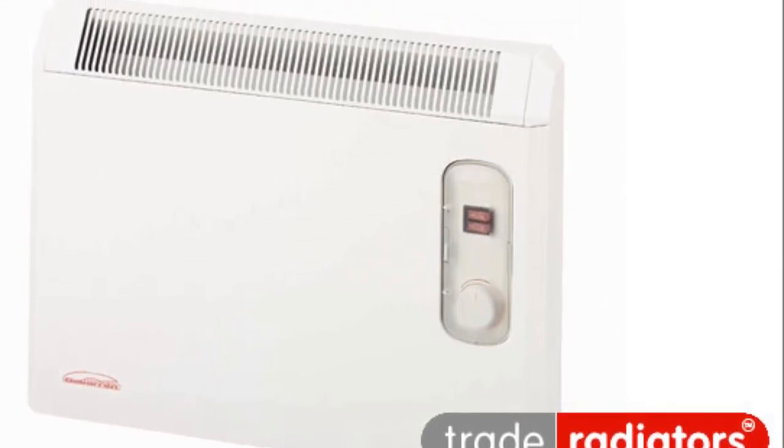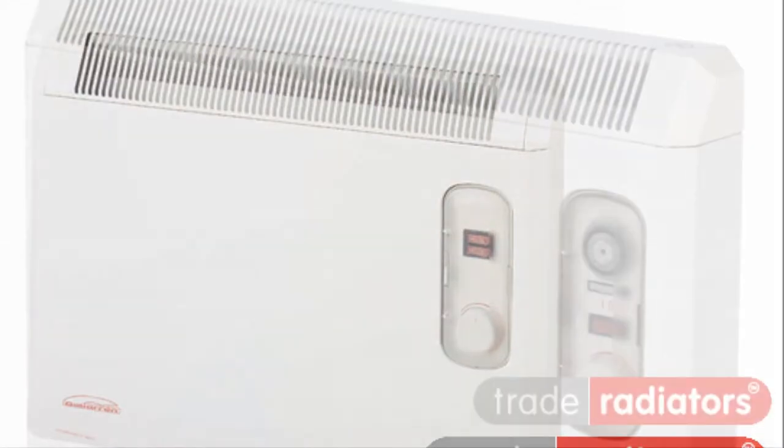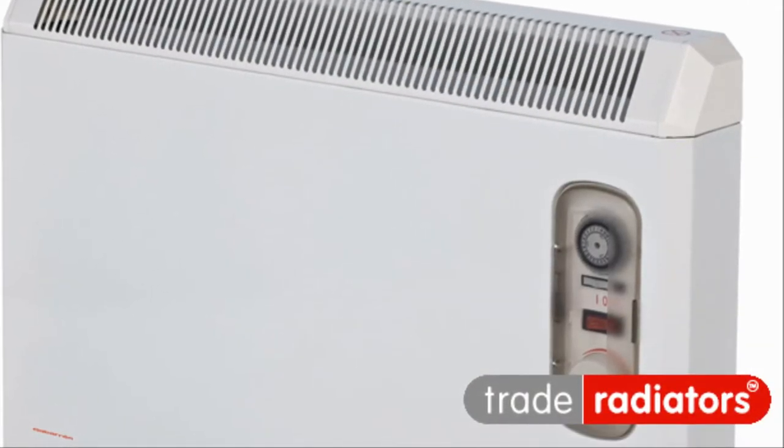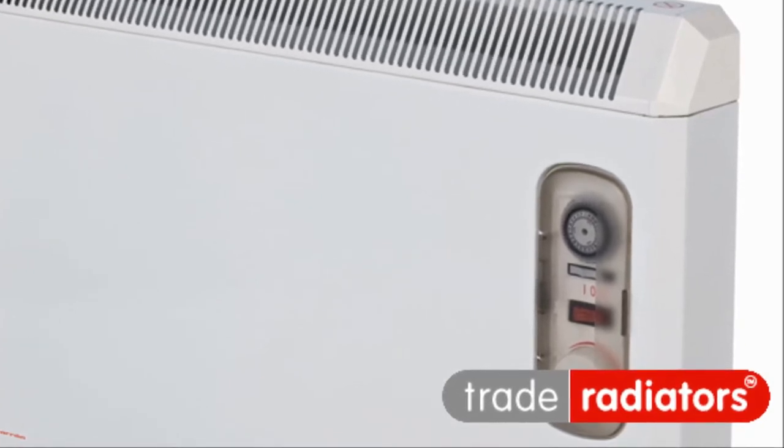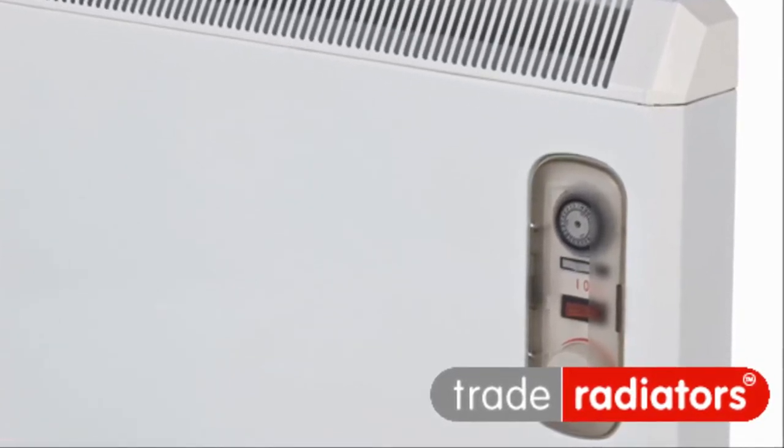If you're the kind of person who plans ahead though, you might want to think about getting one with a timer. They come with a special half heat option that we recommend to those who want a heater that they can use all year round.